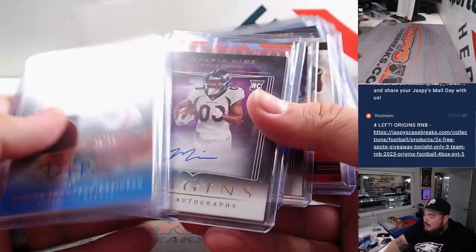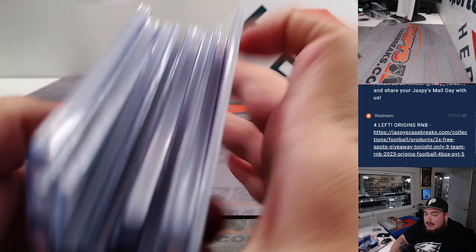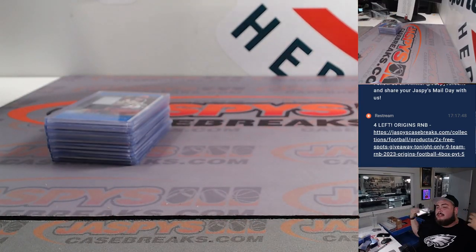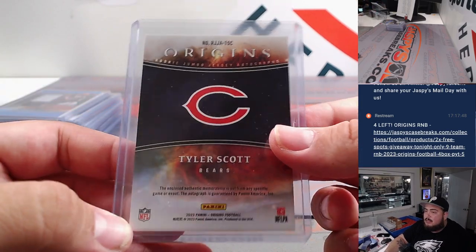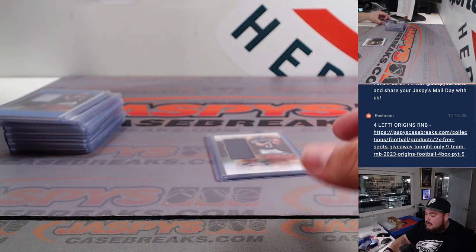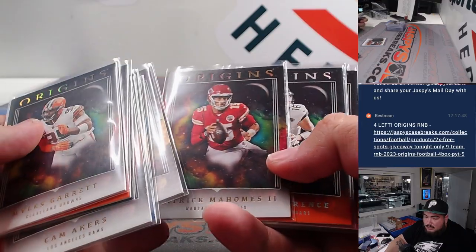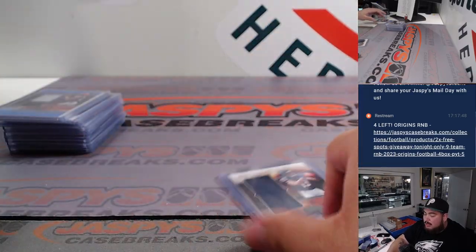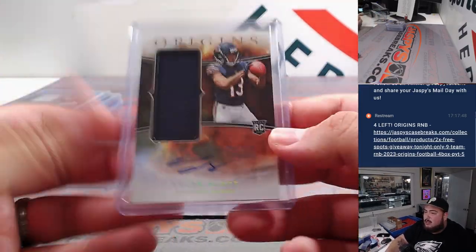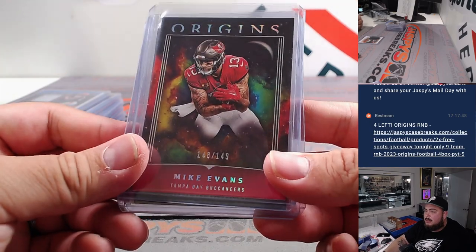So some nice names popping out of here — some DTR, Jamar Gibbs, a base Anthony Richardson RPA. But again, still no booklet. I feel like there could still be even another Richardson, maybe some Bijan, other bigger rookies we didn't see in this break. Origins is going to have a lot of dupes. Tyler Scott was the only non-numbered card. I think everything else already had a number assigned or went to a player, so we're just going to randomize this one hit to one of the customers in the RNB. The numbered cards went to the RNB as well, but they went to their owners.